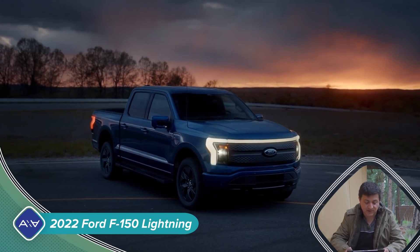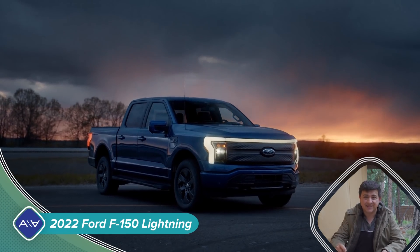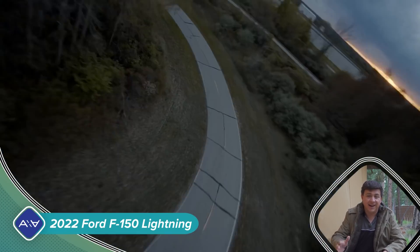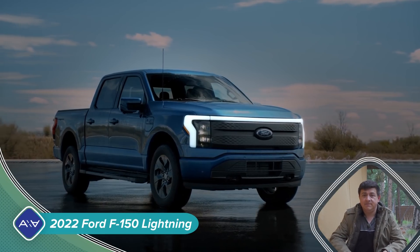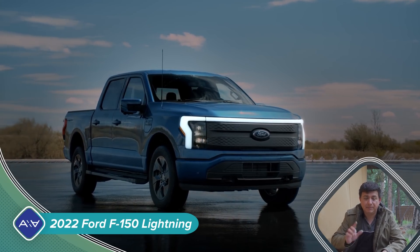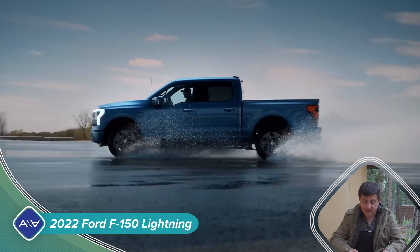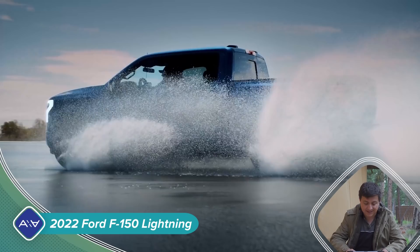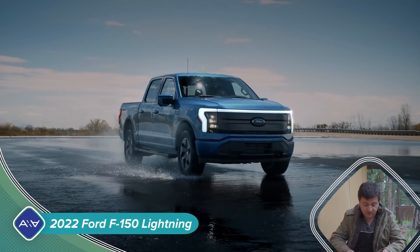It's going to start at $39,974. That is quite a bit less than the Rivian truck that I actually have on pre-order. I have to say that I am really, really excited about this F-150, and I also have to admit that I might cancel my Rivian order and just order one of these. That base model is what Ford is calling a commercial-oriented base model. If you want the mid-series XLT trim, that's going to be $52,794, and of course there are going to be more expensive and more feature-rich versions after that.